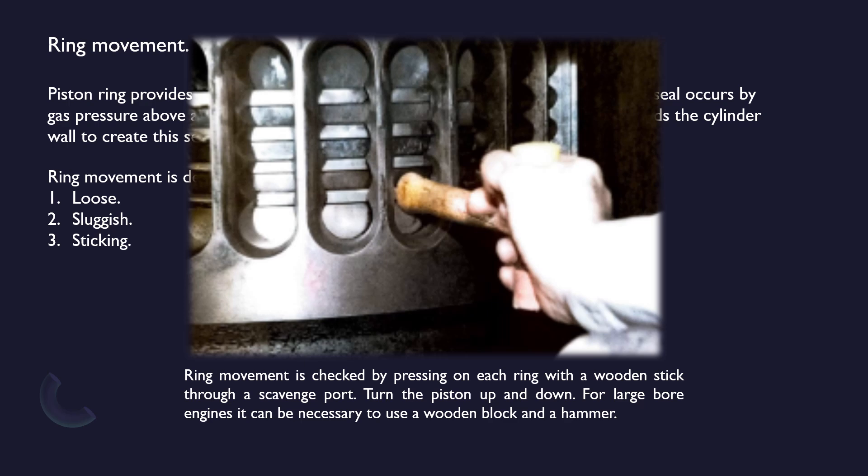Turn the piston up and down. For large bore engines it can be necessary to use a wooden block and a hammer. Now we will move on to the next topic: surface condition during scavenge space inspection.